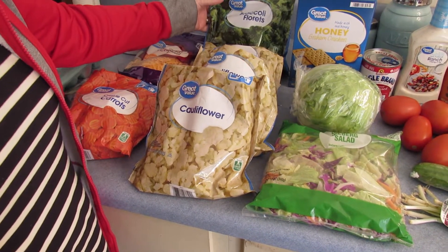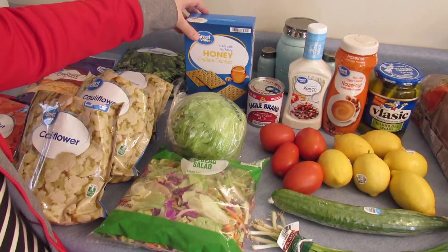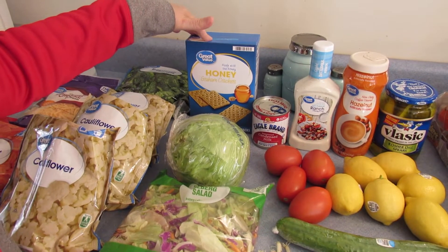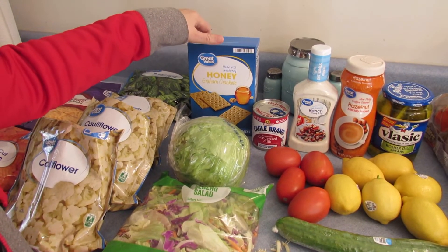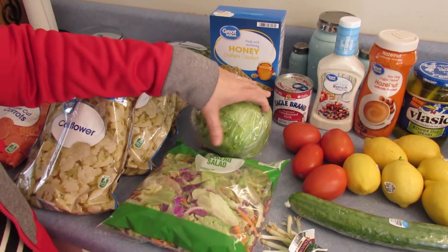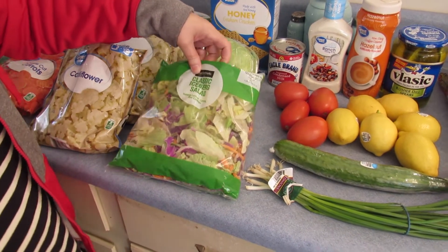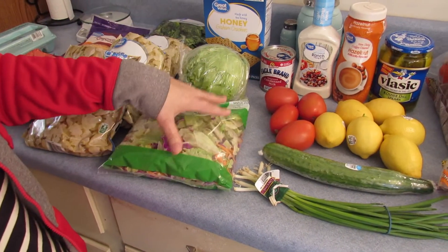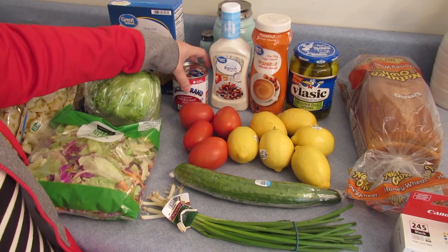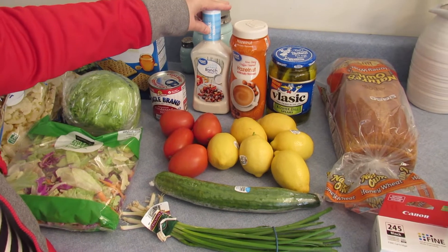I got some broccoli florets, I got some honey graham crackers. I'm also going to be doing a dessert — it's a lemon bar dessert. And I got a head of lettuce and a bag of iceberg salad, and I got some eagle bread milk. This also goes in my lemon bars. I got some more ranch salad dressing.